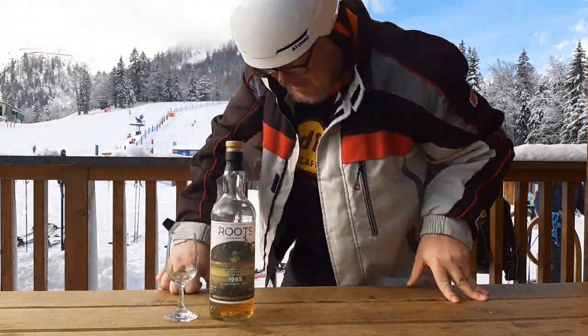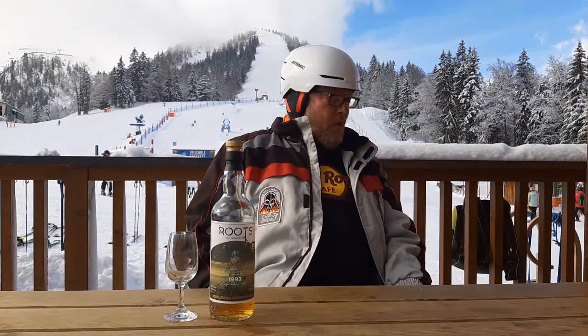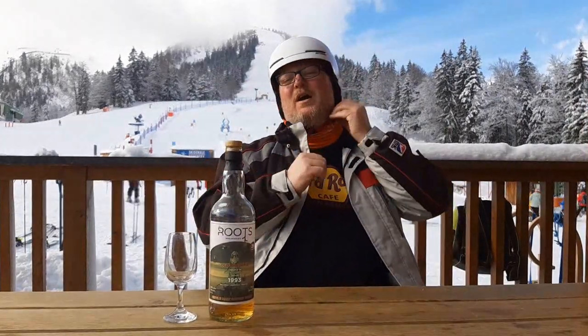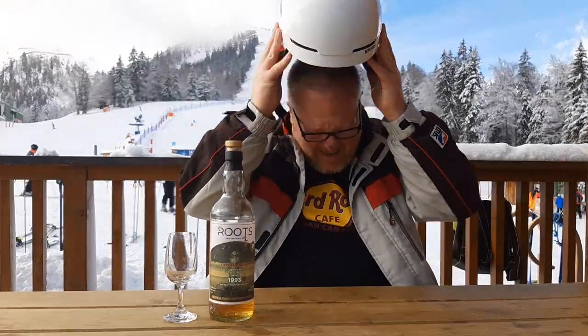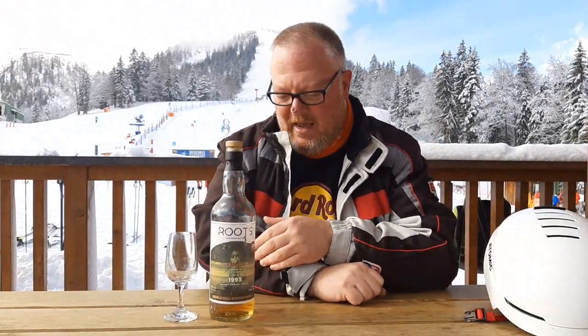Hello whiskey lovers and welcome to another one of Mark's Whiskey Ramblings. Just came down this slope which was quite exciting and now it's time for a small rest — a little reward for all the hard work — and the reward is going to be in the shape of this Lost Malt.